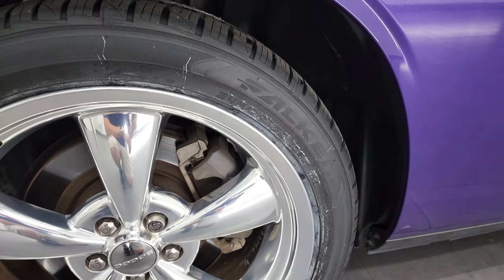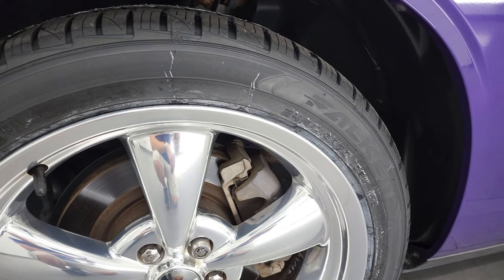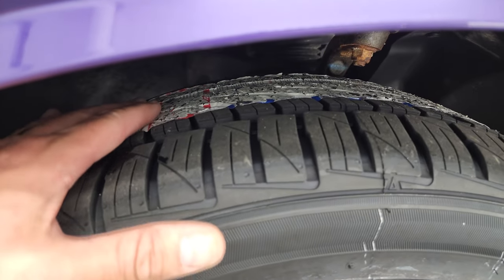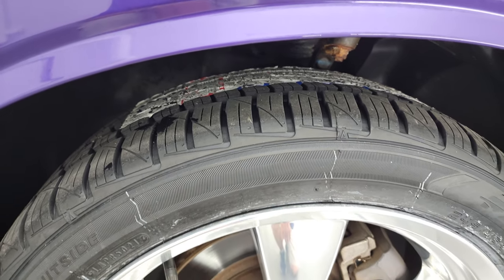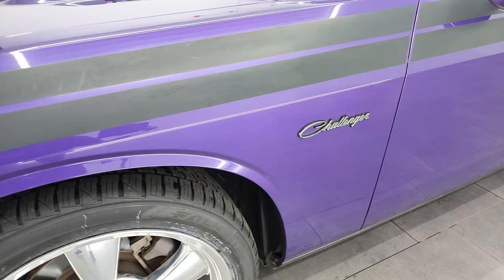Didn't see any scuffs or scrapes on the rims. It has Falcon ZX tires — these are 245-45 R20s, and they are brand new. You can still see the sticker on the tire from being new. We have four brand new tires all the way around.